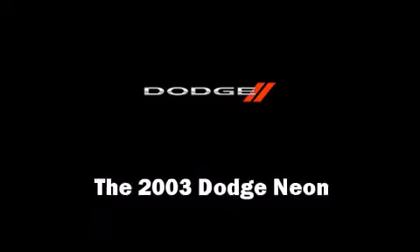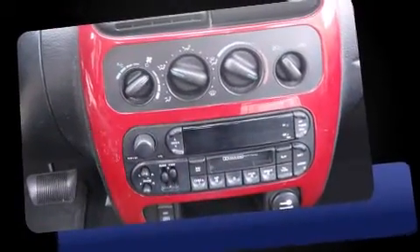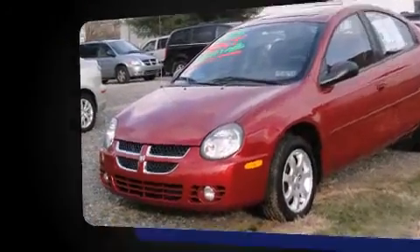Come test drive this 2003 Dodge Neon. This four-door, five-passenger sedan has just over 90,000 miles. It features a front-wheel drive platform, an automatic transmission, and a two-liter four-cylinder engine.